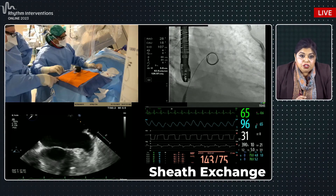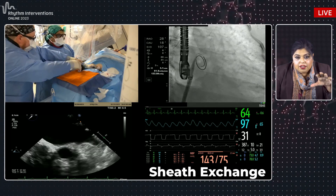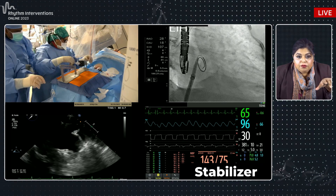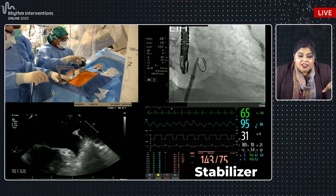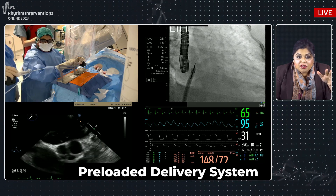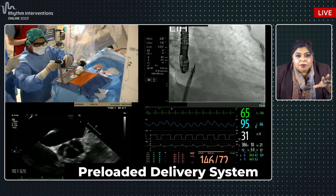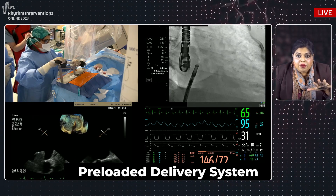Getting ready for sheet exchange — it's an 18-French sheath. You can see an orange desk used to maintain the stabilizer. Going under fluoro, slowly taking the sheath across. It's a very smooth sheath with a great transition. The stabilizer locks the sheet in place — coming from the MitraClip world, it's fascinating to have something that holds everything and allows hands-free operation. The preloaded delivery system is brought in, locked onto the stabilizer, holding everything in place.